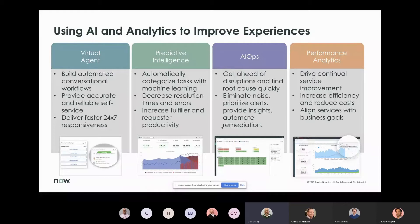For the demonstration, I'll start with performance analytics, looking at high-level dashboards for an executive and an incident process owner, then show how information reaches frontline workers. We'll then transition to predictive intelligence solutions in action and how machine learning surfaces inside workspaces, then move to the virtual agent for end-user problem solving. Then I'll hand off to Christian for the AIOps portion.